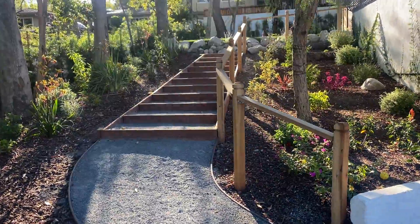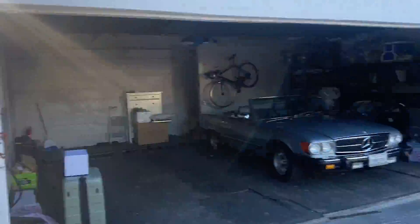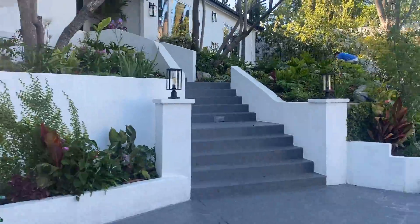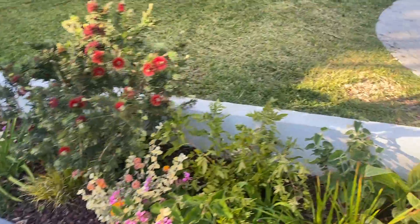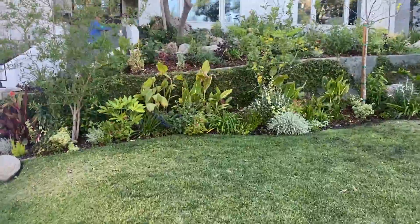This is a tour of our project in Encino — our beautiful landscaping, stairway, and hand railing. Look at this beautiful, exquisite paradise we've created here. It's such a beautiful journey; all the plants are bursting — semi-tropical California zen.